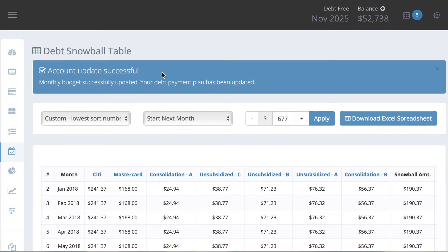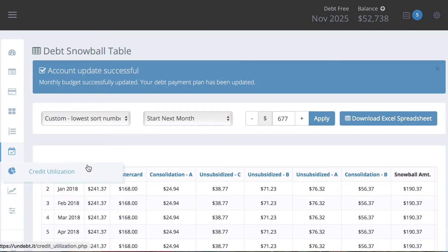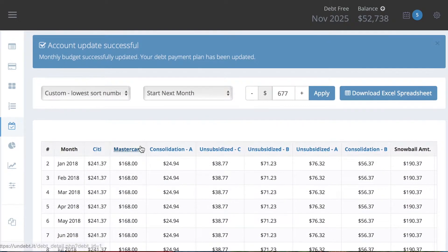It is a free tool that you can use. You can of course get the premium version where you can come in and do customizable payoff plans and things like that. I went through on all of these and put in sorting numbers, so I was able to come in here and do a custom sort.